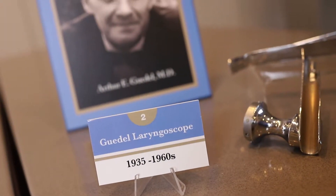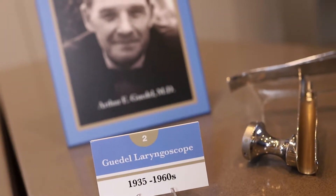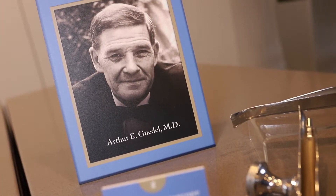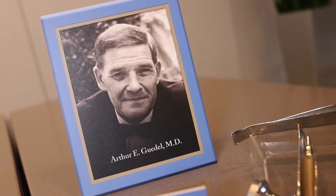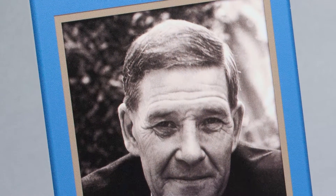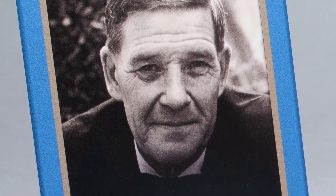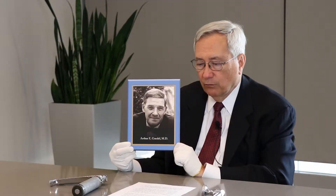I'm at the WLM today and have two Goodell laryngoscope blades in one handle from the WLM collections to look at with you. Arthur Goodell was a physician anesthesiologist and recipient of the Distinguished Service Award of the American Society of Anesthesiologists in 1950. Goodell was a native of Indiana where he completed medical school and clinical training. He practiced in Indiana for the first about 20 years of his medical career, with an interruption for service in World War I.